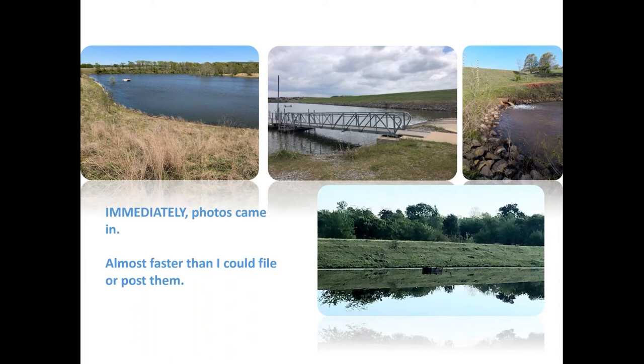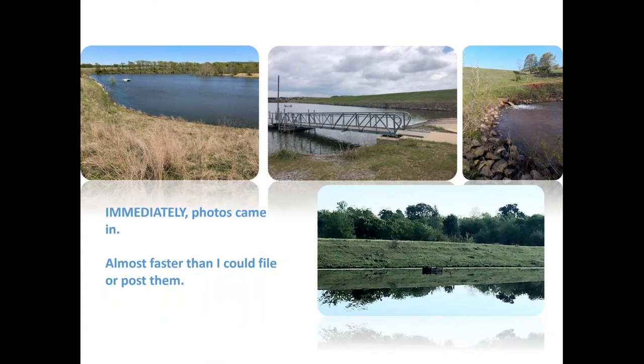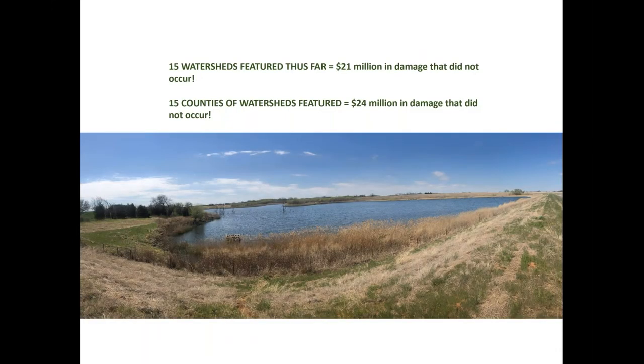These Facebook posts ran Monday through Friday each week. For the first 15 posts, we showed the photo and listed the site and the conservation district. Then at the end of those first 15, we decided to take a timeout and do some calculating. Tammy Sawatsky, the OCC Conservation Programs Division Director, used the Dam Watch system, which includes the benefits model. This allowed us to show the financial benefits that result from damage that did not occur because the dam is there.